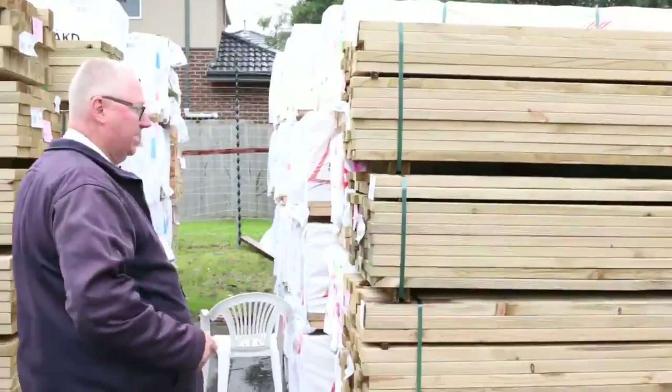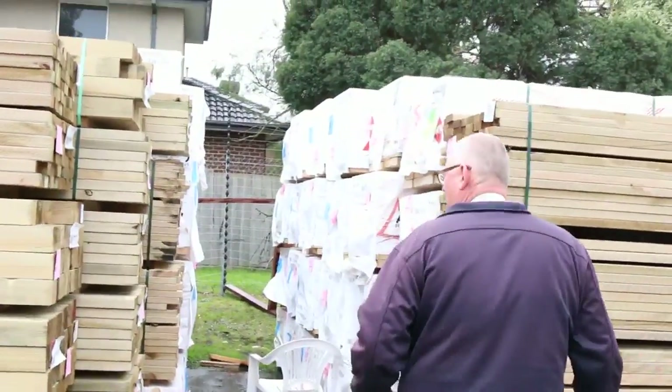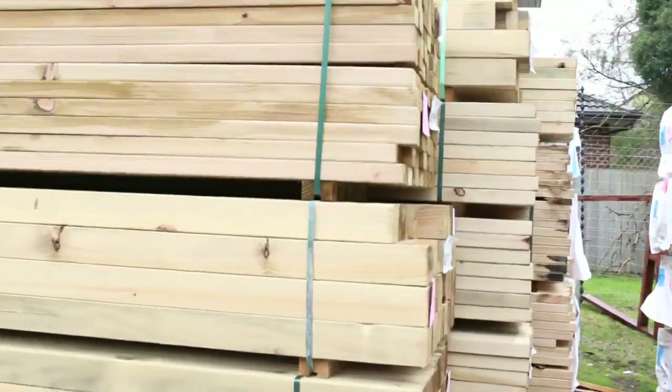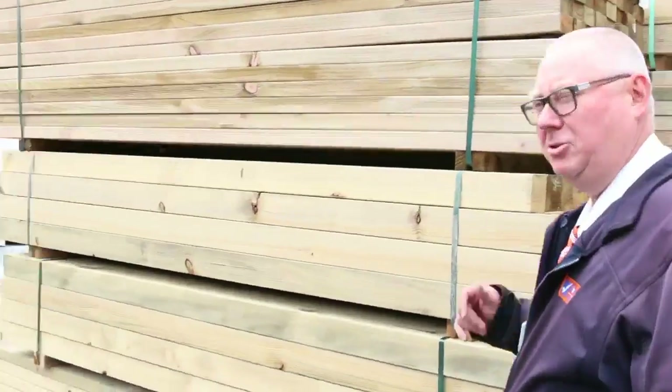Heaps of treated pine has just been delivered — we've got 70x35, 90x35, 90x45, 140x45, 190x45, and there's even a pack of 290x45. Also some 90x90 posts, so heaps of treated pine there.